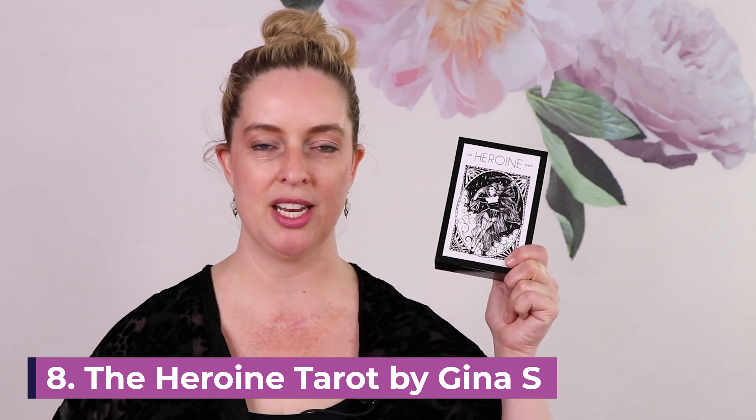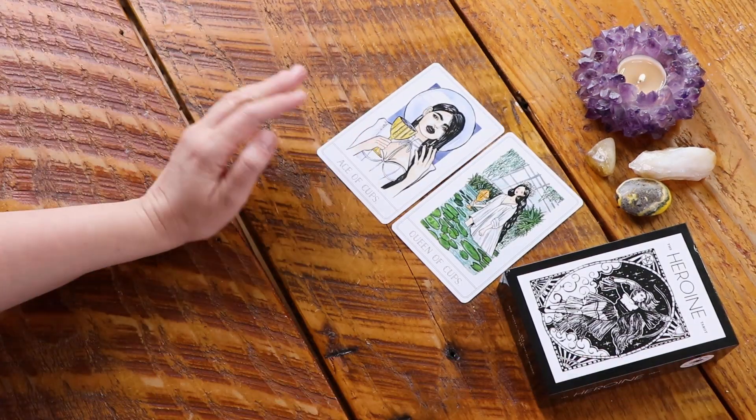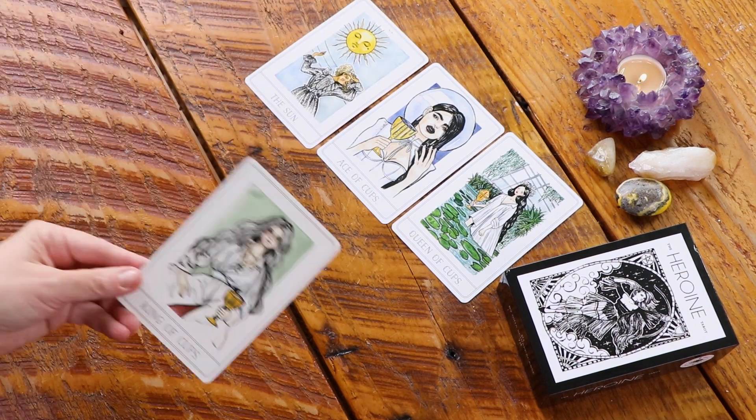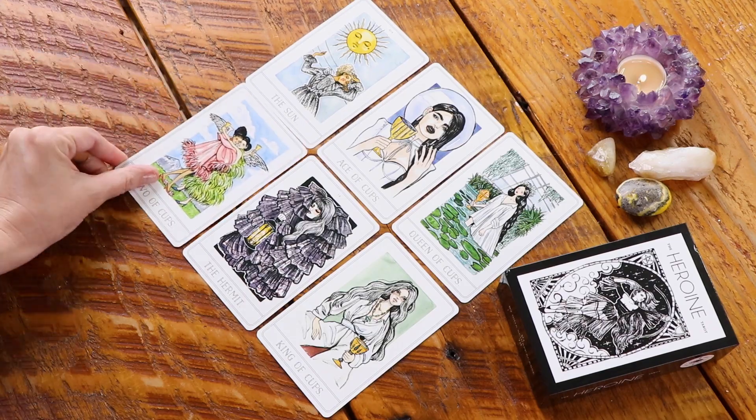The eighth deck is a brand new deck in my collection — I actually haven't opened it up and worked with it, but I was going through my decks when thinking about what I wanted to use this season and this deck called to me. It is the Heroine Tarot. I just took all the plastic off and went through it last night really quickly and it is beautiful. I backed this on Kickstarter and I can't wait to get to know and work with this deck more this summer.